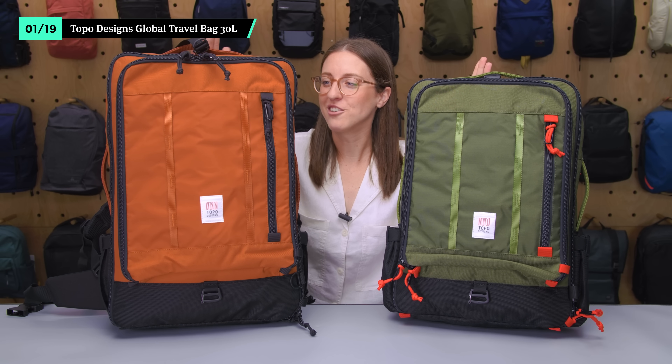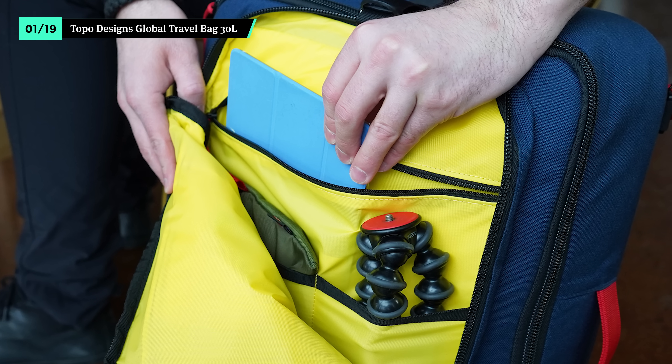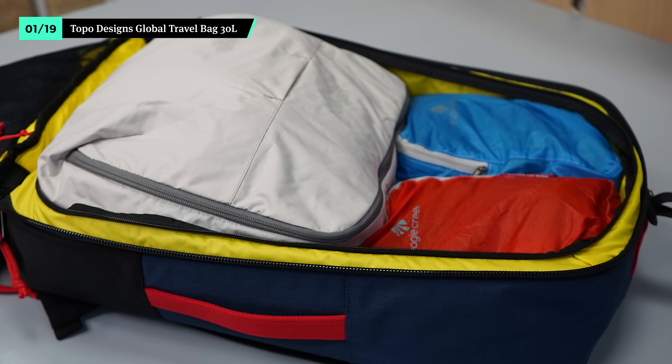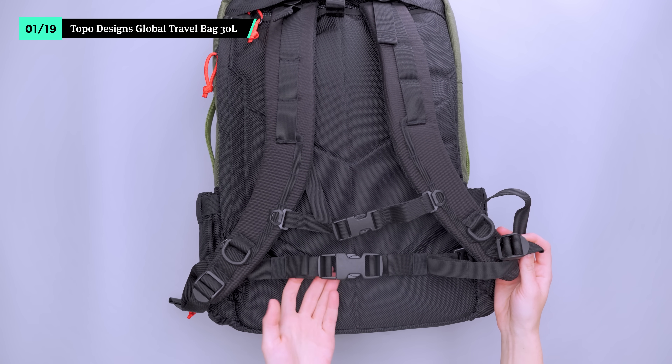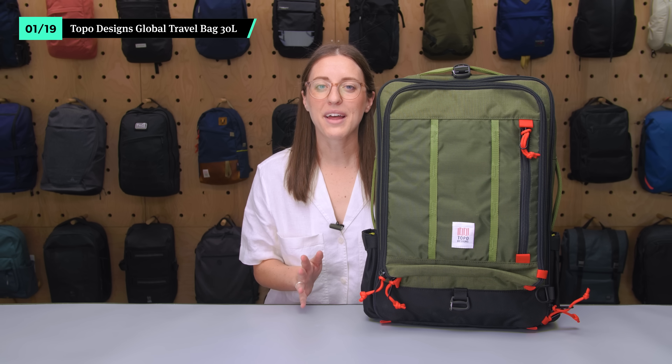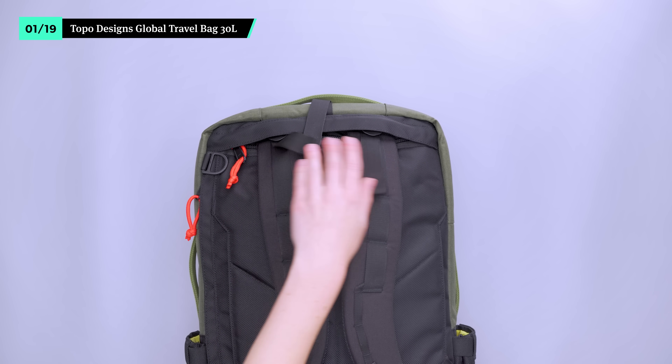They're nearly identical side by side. The internal pockets are very similar, though the 30-liter has a few less without the inclusion of the main compartment divider panel. We like that the hip belt on the smaller size is detachable; however, it lacks padding for comfort. This isn't such a bad thing, since the lower capacity and smaller form factor require less weight distribution. After all, you still have the load lifters to help you out.